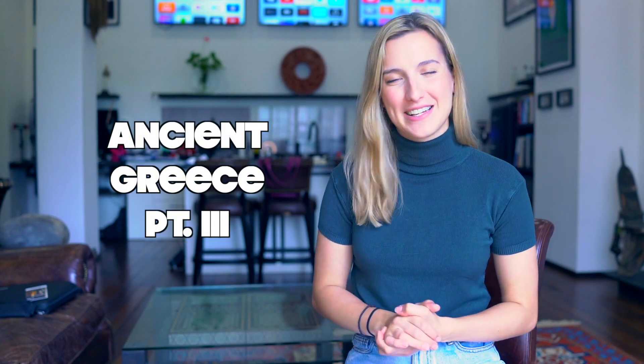Hello, hello traveler, and welcome back to the Definitely Greece channel. My name is Jota, and this is part 3 of our little series on ancient Greece.